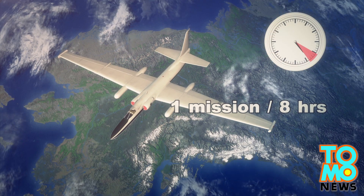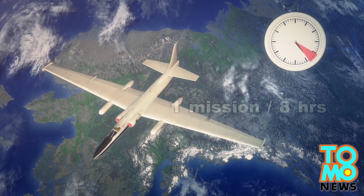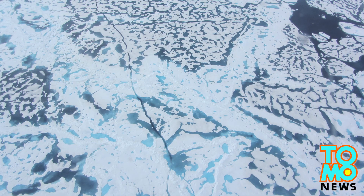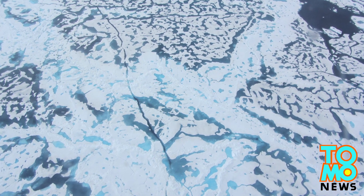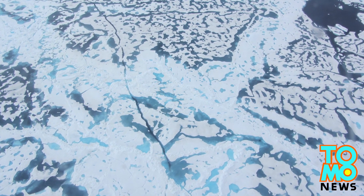Each of the six ER-2 missions will last eight hours, making a total of 48 hours flight time. The researchers will investigate melt pond coverage in the Arctic regions to find out how it can affect warming and cooling patterns.